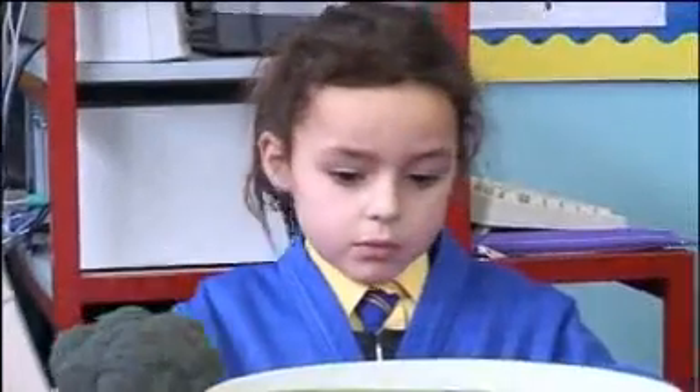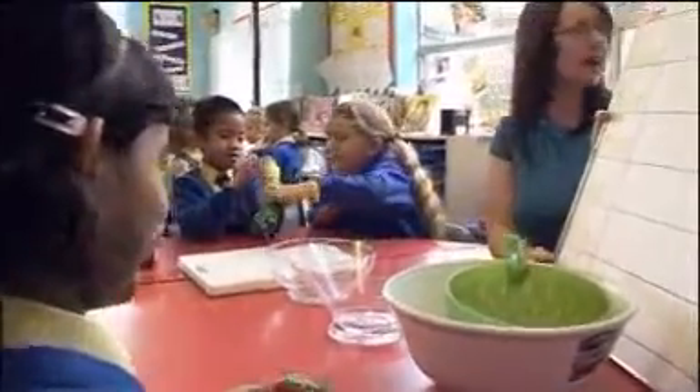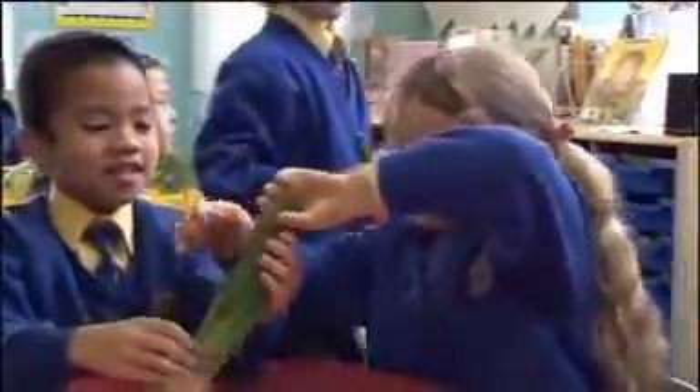Miss Thorne confirms Scarlett's find. Not pursuing her pumpkin seed investigation any further, Scarlett's eye and nose are taken by Joshua's spring onions: 'It smells nice.' She asks repeatedly if she can smell them and shares her discovery enthusiastically with the group. Miss Thorne asks Joshua if he knows what they're called — 'Spring onions' — and Scarlett repeats it with delight.